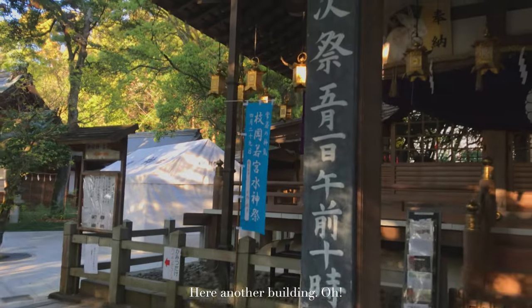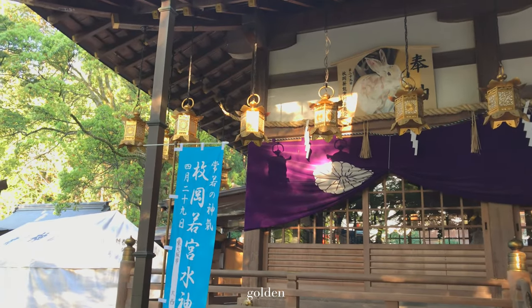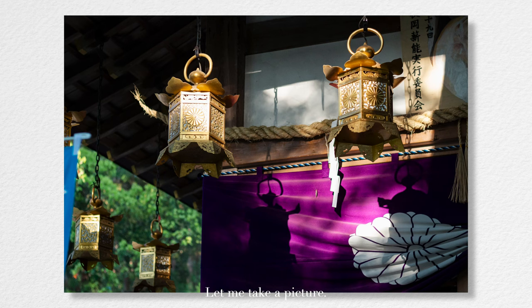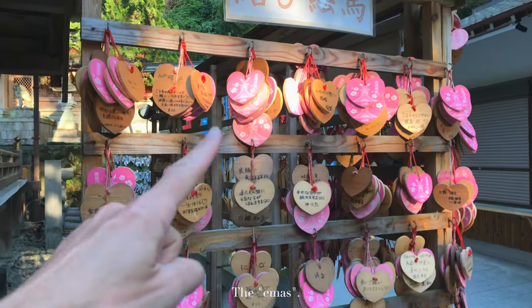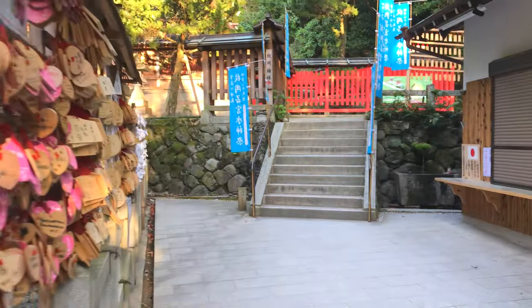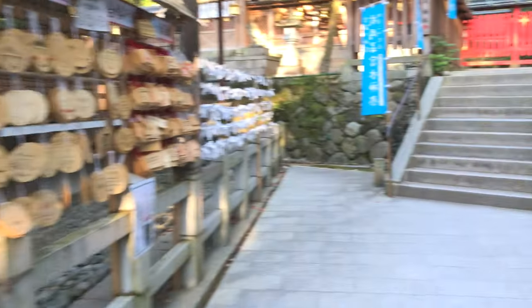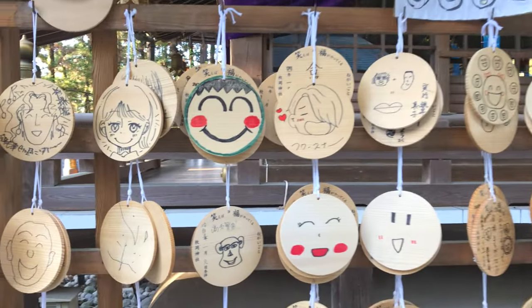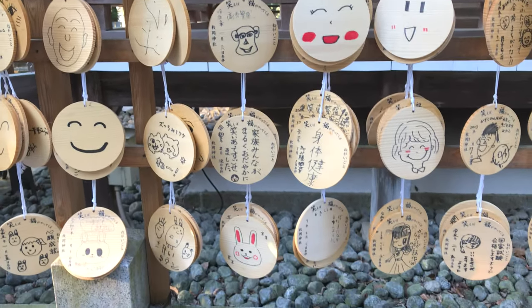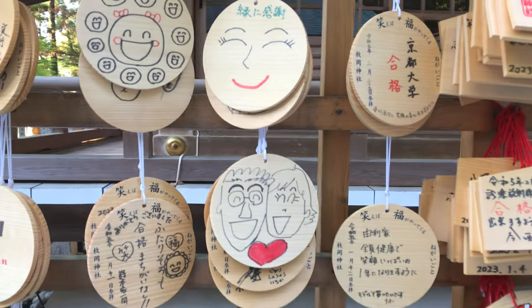Here another building — I like the light on the golden lanterns here. Let me take a picture. Take a shot of these, the Emas. Those have faces. This is quite funny.